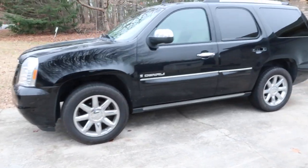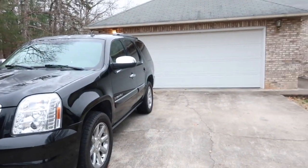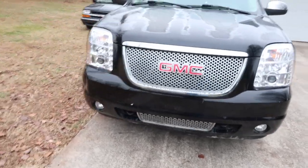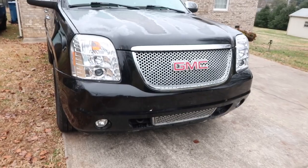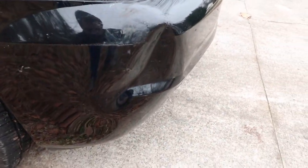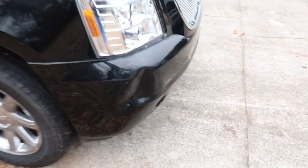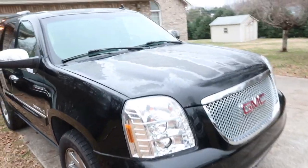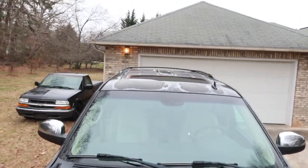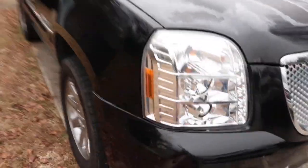As you can see, it doesn't really have much damage — bad door handles in the rear. This thing was actually totaled out for front end damage, and the only actual damage I can tell from the front end is a little dent right here, and I think I can get that out pretty easily. It does have some clear coat peeling on the hood and on the roof, so I'm going to have to do some painting.